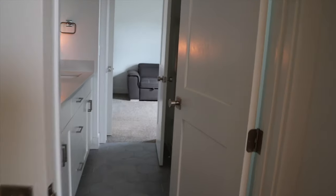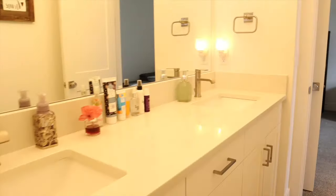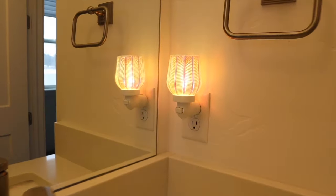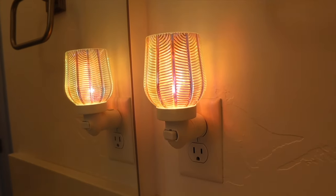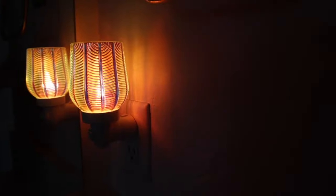Right off my Scentsy room we have a Jack and Jill bath where I have a fragrance flower and also the Pearled Gatsby mini warmer — I love this one too, so fun and so pretty, really gorgeous.